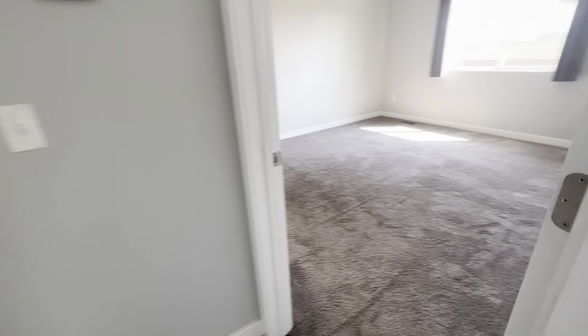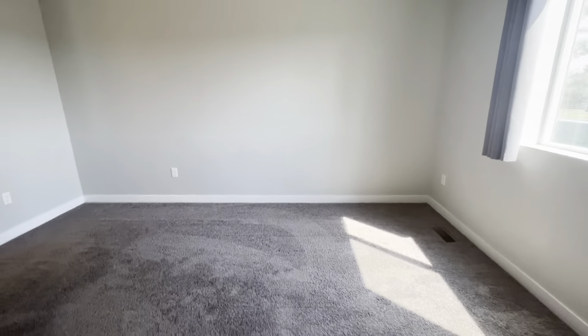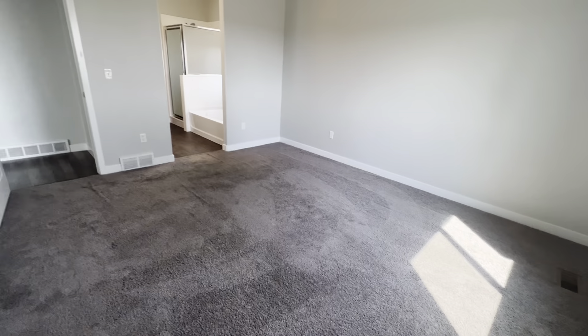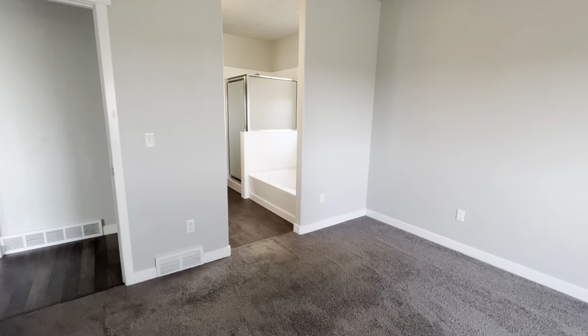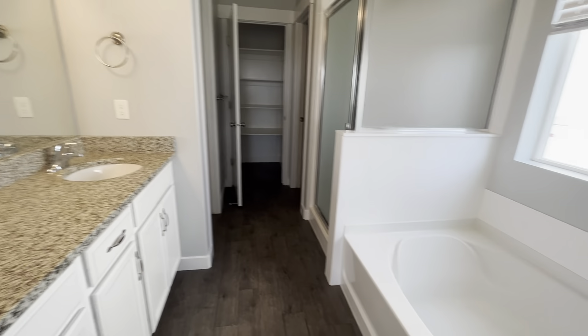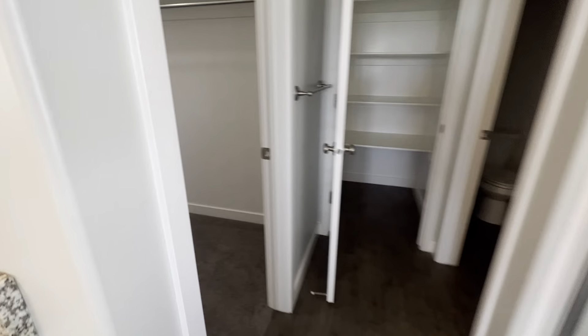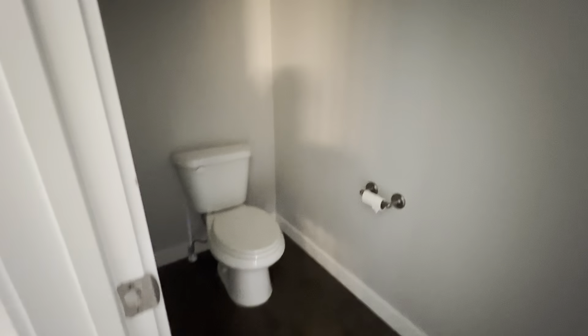Let's go into the master — a full-size master bedroom. You have your tub and your walk-in shower, double vanity, a massive closet on the side, a large linen closet, and a separate room for the toilet as well.